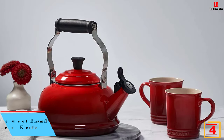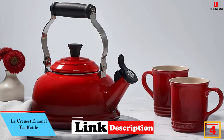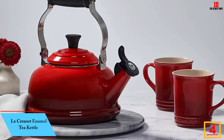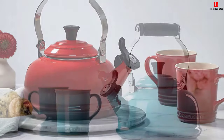At number four we have the Le Creuset Enamel Tea Kettle. Le Creuset is famous worldwide for their premium cookware and kitchenware, and this enamel kettle continues that winning tradition. You should first be aware that this is one of the most expensive tea kettles out there.